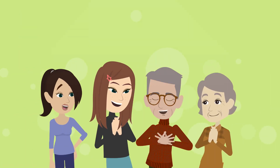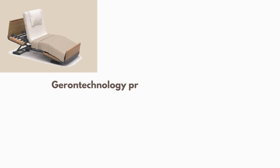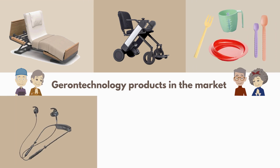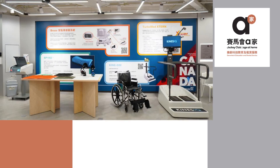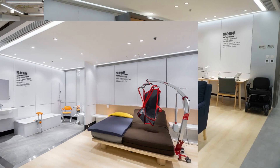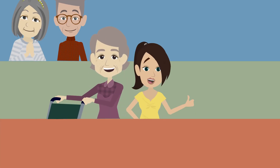Furthermore, Gerontech can also improve the quality of life of older adults and reduce caregivers' burden, such as electric beds, electric wheelchairs, assistive feeding tools, communication aids, toilet seat lifts, pill boxes with electronic alarms, etc. At present, the Jockey Club Age at Home Gerontech Education and Rental Service Center has a simulated home furnishing with various Gerontech equipment, allowing older adults, caregivers and the public to learn and try it out.